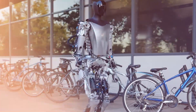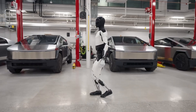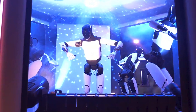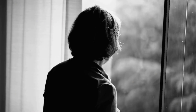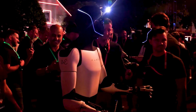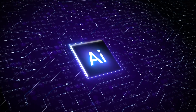Tesla's first deployment plan for Optimus keeps things close to home — on the factory floor. The idea is simple: take repetitive, physically taxing, or dangerous tasks and hand them over to a robot that doesn't need breaks, safety gear, or supervision. But that's just step one. The real ambition lies far beyond the assembly line. Elon Musk has laid out a sweeping vision where Optimus finds its way into households, hospitals, warehouses, and retail spaces — a robot folding your laundry, assisting an elderly family member, or navigating a crowded logistics hub with precision.